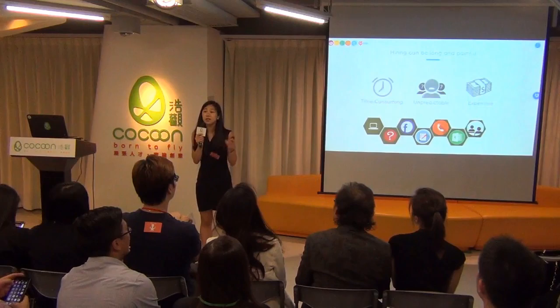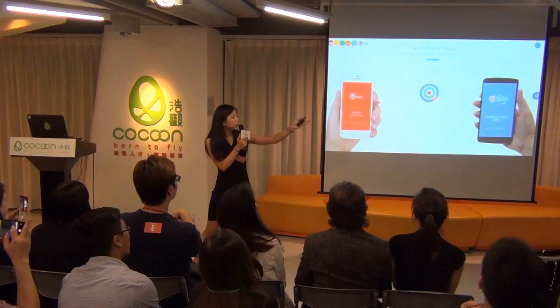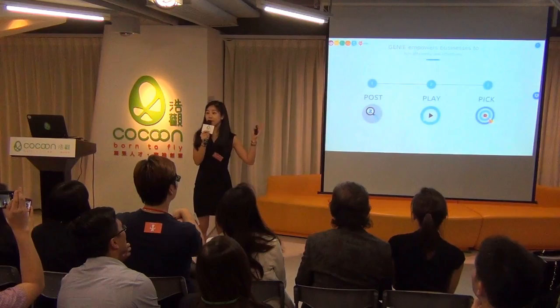So we are here to remove the pain of hiring temporary staff. How do we do that? We have two mobile apps — one for the employer and one for the employee — just three steps: Post, Play, and Pick. Super easy.